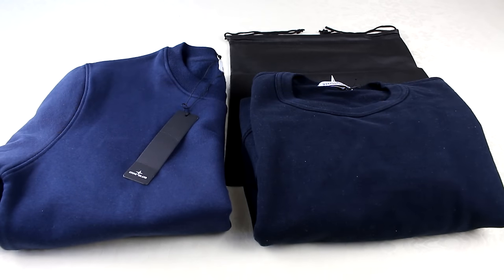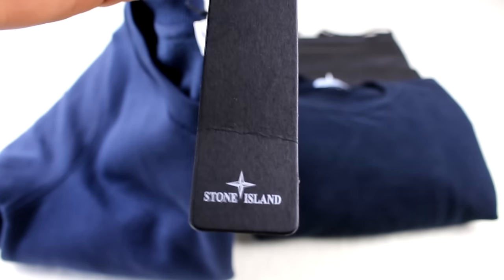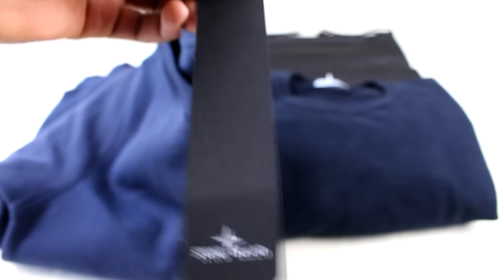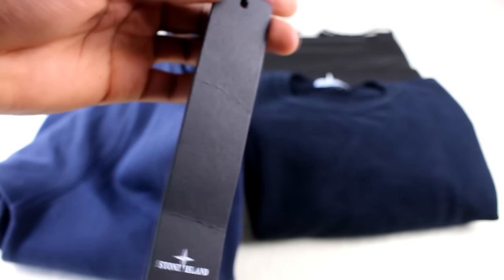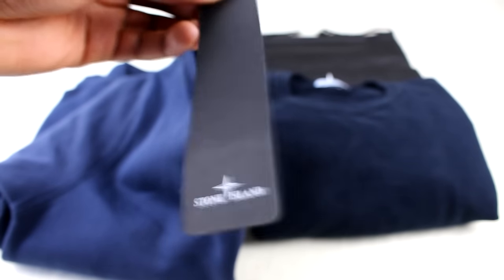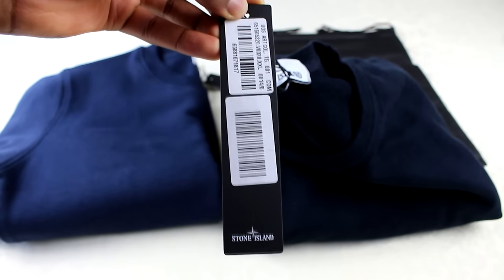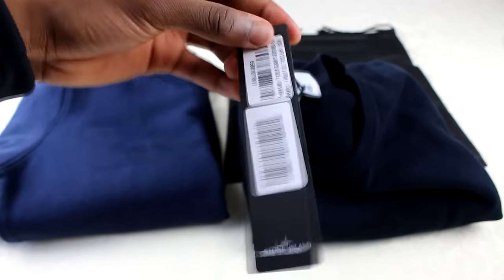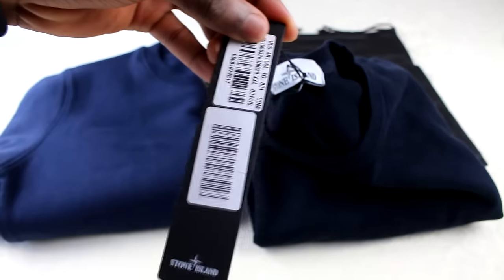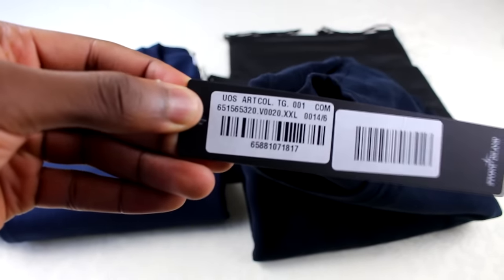One of the first things to look at is the tag. The replica tag just says Stone Island on both sides, it's a bit creased, and there are no barcodes or stickers. The authentic one also has Stone Island on both sides, but the key difference is it has the sticker with the barcode, plus the same sticker we saw in the bag earlier.